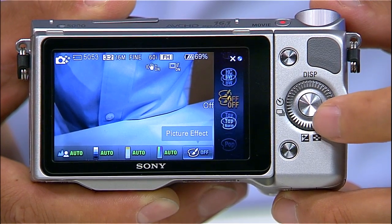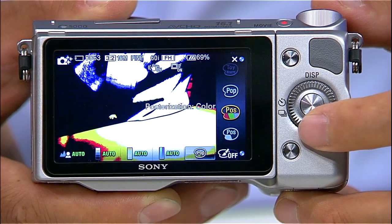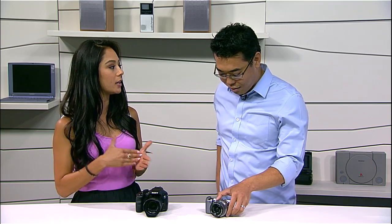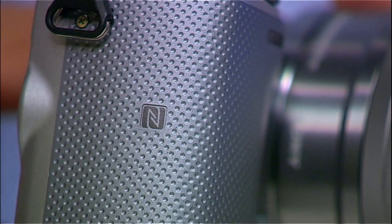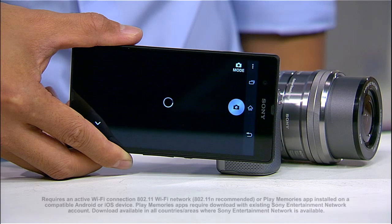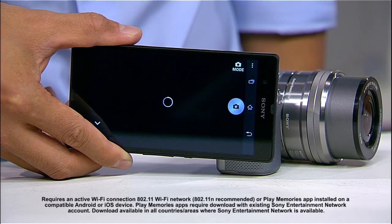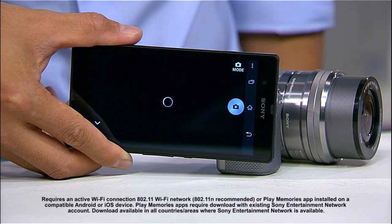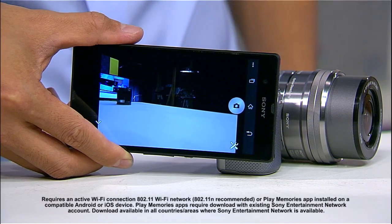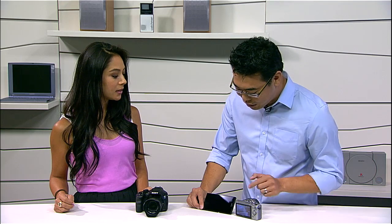The NEX 5R had Wi-Fi so you could tether it to your phone, but we've now added NFC technology to this camera. Can you explain what near field communication means to the user? Now you just have to touch the NFC logo on the camera — your phone needs to have the capability as well. If it has Wi-Fi you can use it on your Apple iPhone, Sony Xperia, and some Samsung smartphones also have NFC, so if your phone has NFC you can make that connection.